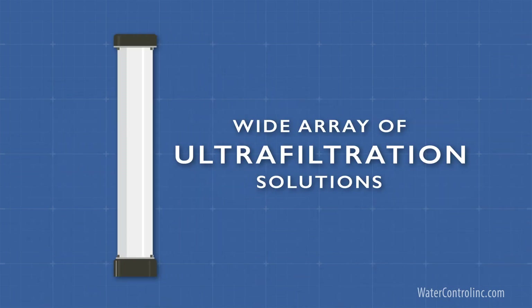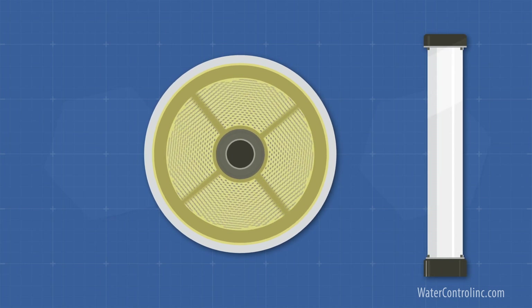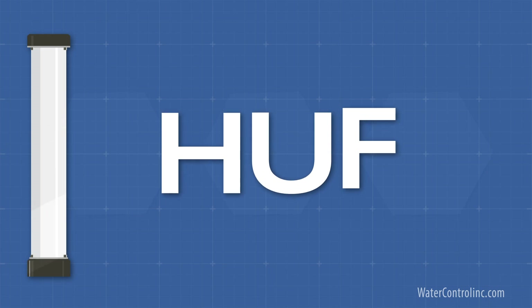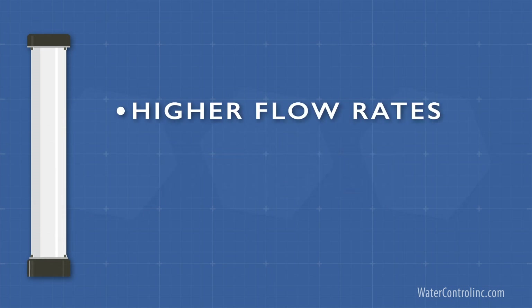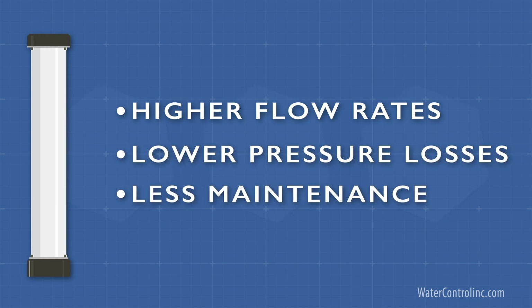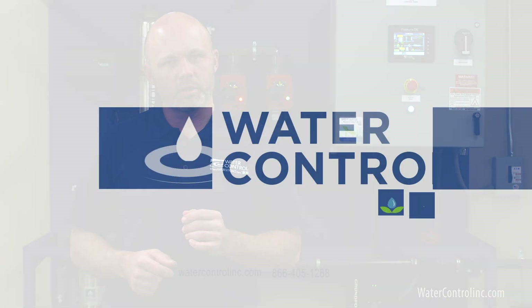Water Control offers a wide array of ultrafiltration solutions. We take hollow fiber membrane technology to a new level that we call high-capacity ultrafiltration, or HUF. The unique design of our membranes allows for higher flow rates, lower pressure losses, and less maintenance than any other products in the marketplace. To get started on your whole house, point-of-use, hot water, or point-of-entry ultrafiltration system, contact Water Control today.